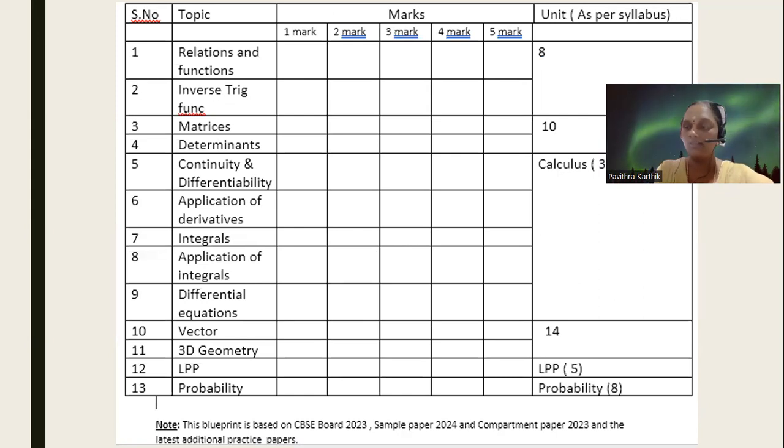So relations and functions — the weightage is given as eight marks. In relations and functions, there is a one mark question and a five mark question. It has been a five mark in the 2023 board paper, in the compartment paper, in the sample question paper, and even in the latest sample question paper — there is only a five mark question asked from relations and functions. In some papers they also ask a one mark, or they do not. It depends.